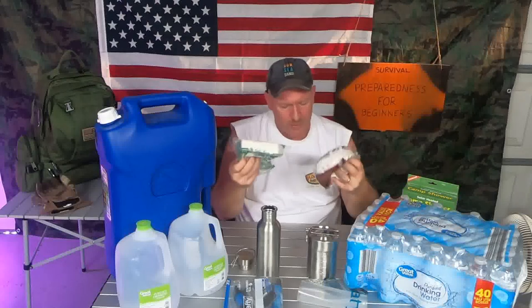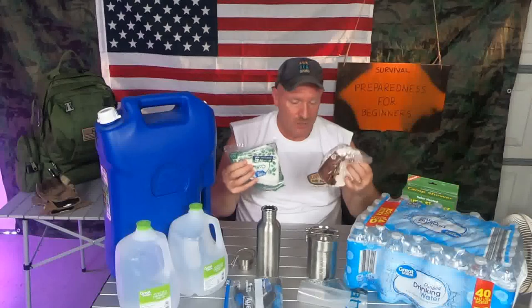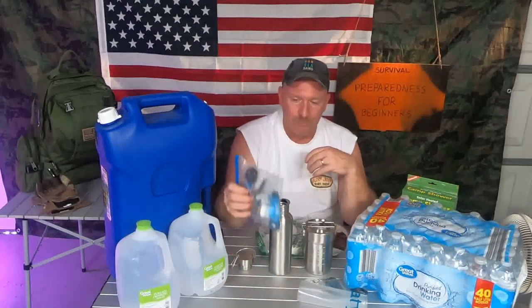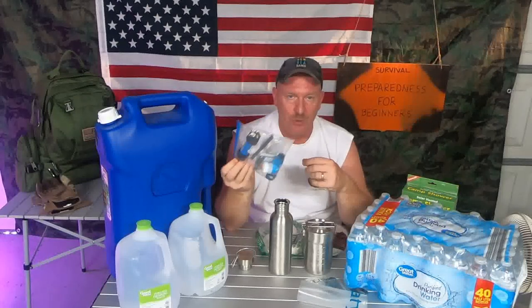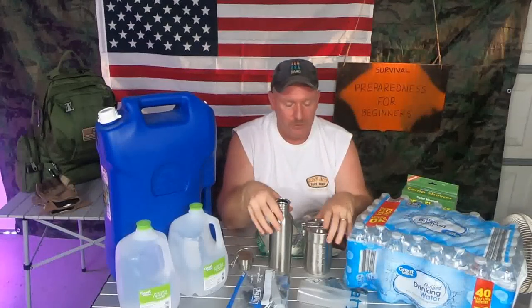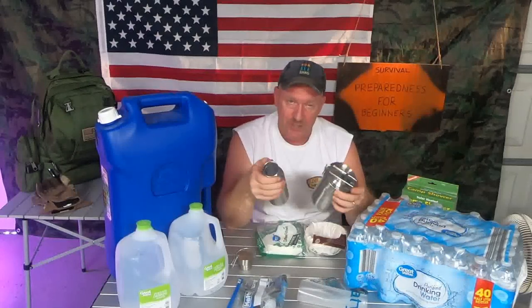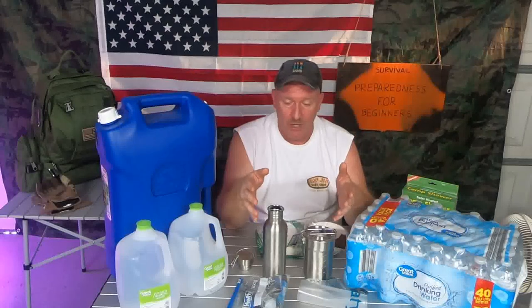Coffee filters — that's why I talk about coffee filters. They pre-filter out all the dirt and debris that you may be collecting into your stainless steel containers, which you can then pour into a bag and use your Sawyer Mini to remove particles you cannot see. Or you can just filter with the coffee filter to get out as much debris as possible, then take the container to a fire and sterilize the water that way.